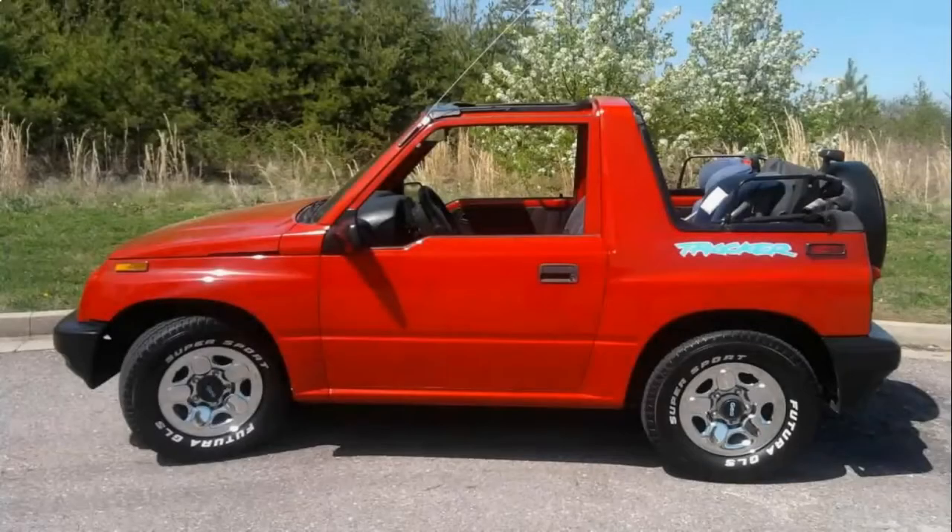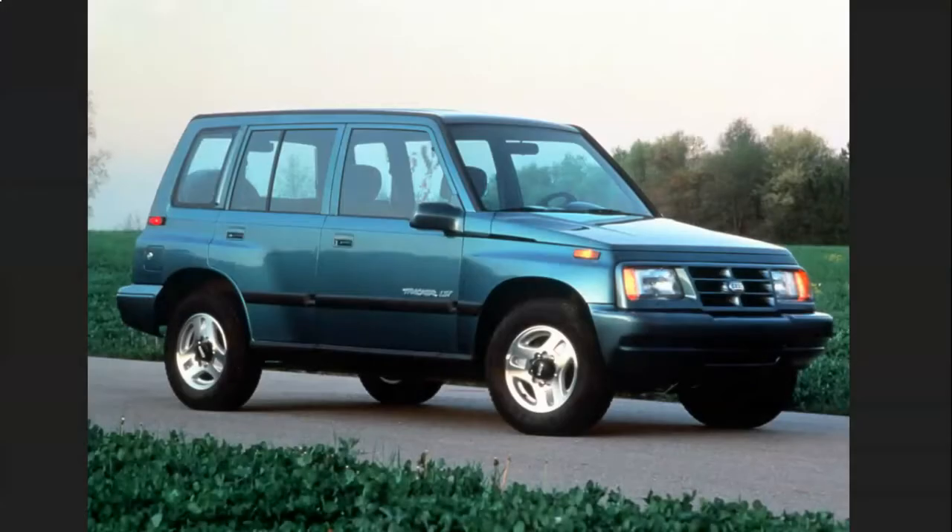Now, Suzuki's models were never really something to write home about, but one model that seemed to pick up a cult following is the Escudo, marketed in the US as either the Suzuki Sidekick or Geo Tracker. The car was a hit among the adventurous outdoors and beach crowd, allowing Suzuki and then-partner GM to turn a profit.